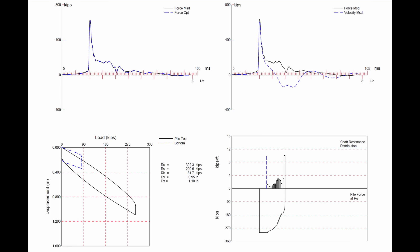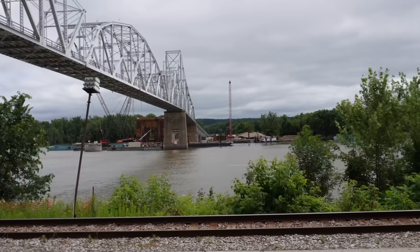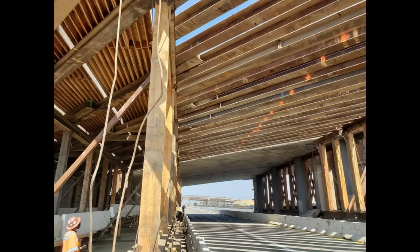Timber piling was more commonly used for permanent bridge installations for many years up until the 1930s and 40s. I recently visited a bridge in Iowa where the new bridge will be supported on drilled shaft foundations nearly 150 feet in length, right next to the existing bridge which is going to be removed — that old bridge had timber piles on the order of 50 to 55 feet in length. Nowadays, you see timber piling used mostly for falsework to support a bridge deck during construction until the reinforced concrete cures after placement, then they strip the forms and the falsework.